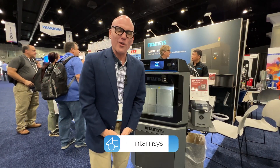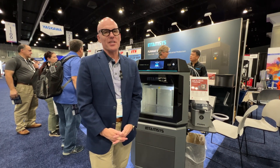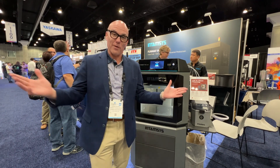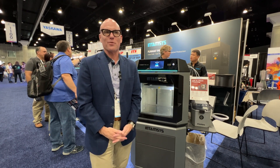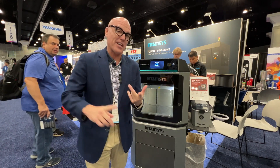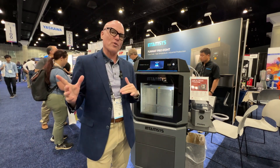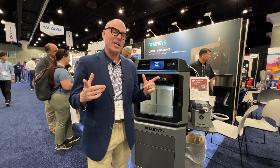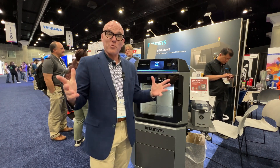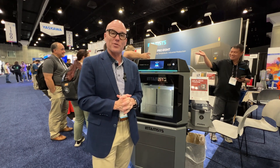Hey everybody, my name is Darren Warnick. I'm the channel manager for the Americas for Intamsys. Intamsys is an FDM 3D printer manufacturer out of Shanghai, China, and we've got a presence here in the United States. We're happy to be here at Rapid working with our friends, MatterHackers. In addition to our 610, 410, and HT printers, we have a new printer, the 310, which focuses on a broad range of materials rather than high heat, and it prints those very well.